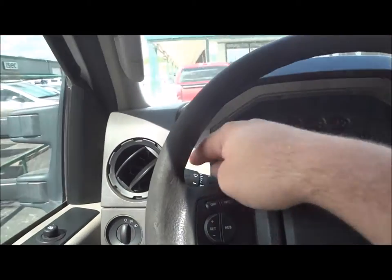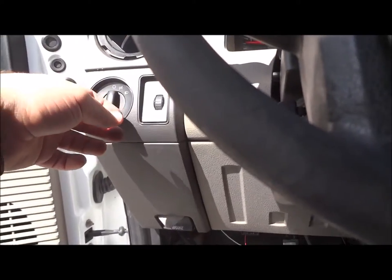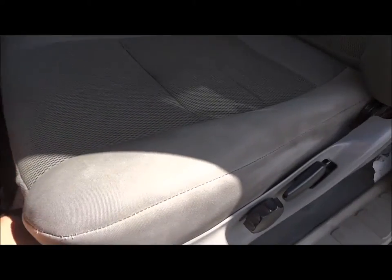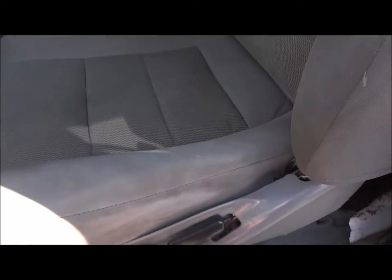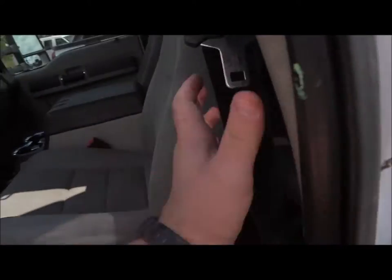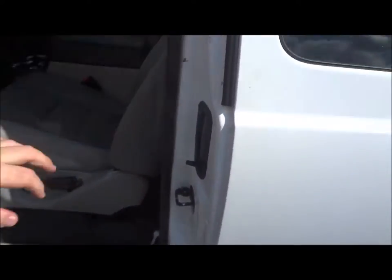Cruise controls are off to the left. Wiper controls are on the turn signal stalk. It does have a tilt steering column. It does have a manual sliding seat with manual lumbar support and manual recline. Here's your view of the back seat — it's pretty basic. The bottom does fold up for extra cargo space, and it does have adjustable seat belts.